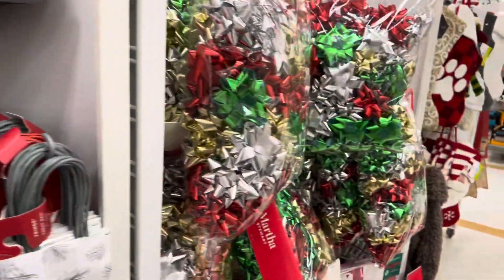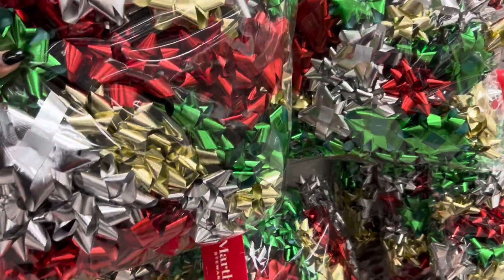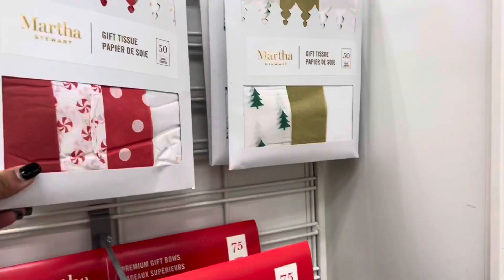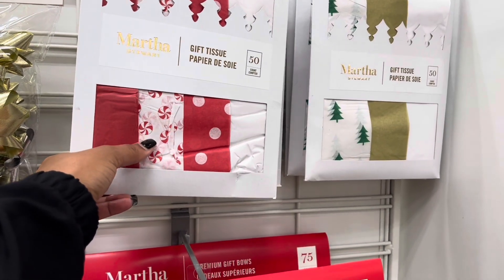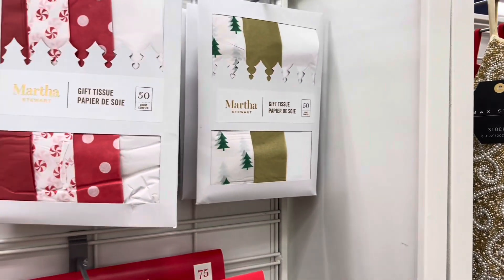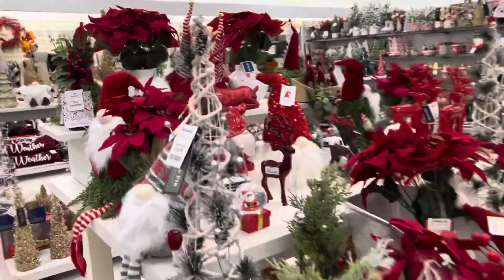You all can get bows and stuff from like the dollar store, but these are some pretty good bows — Martha Stewart. Come in here, eight dollars, you get 50. There's some peppermint, red and white solids, polka dots, and they have like the trees over here. Those are pretty. Let's circle back around this way and show you guys what they have going on over here.